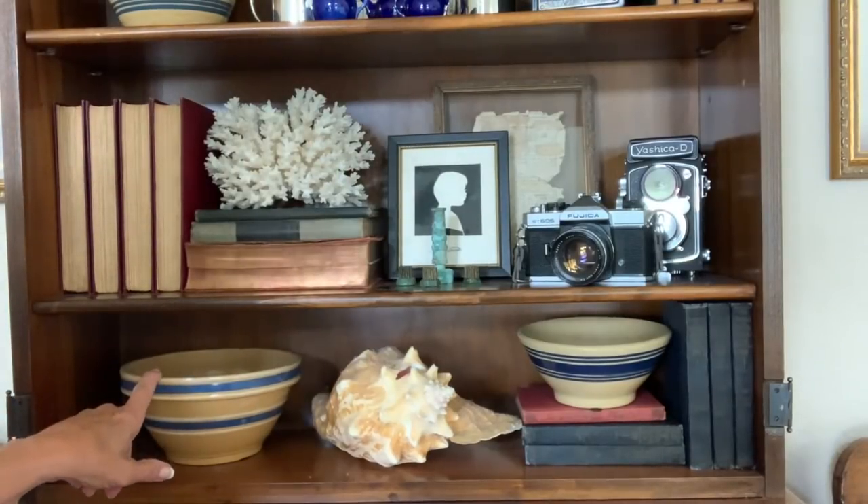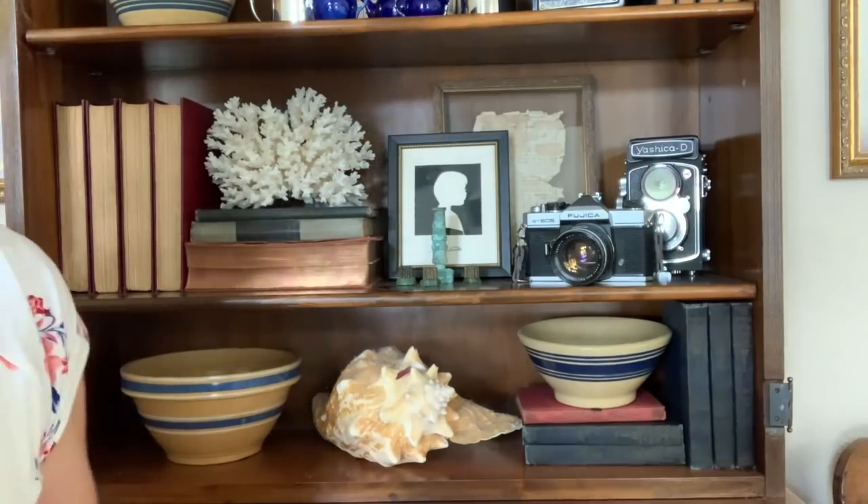I thought it was an interesting way to display things that I just had stuck away, and it was a change. I thought it might give you guys some ideas — if you see a secretary where maybe the doors are broken off or the glass is missing, you can still use it. I keep all our envelopes, stamps, and all that good stuff in the front part, and the drawers hold a multitude of sins. I thought it was a great way to display things and I wanted to share that with you.